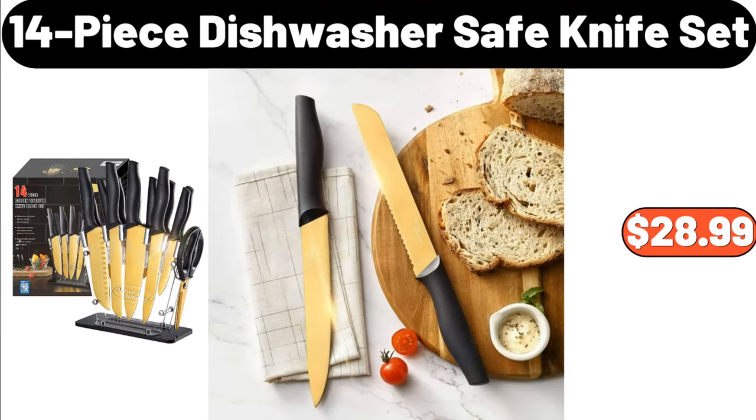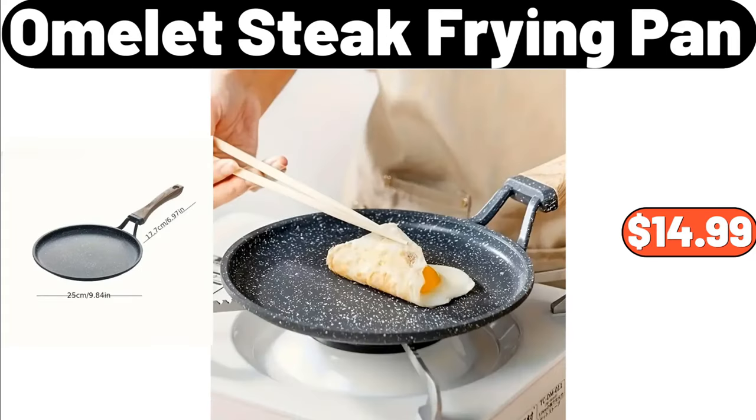14 Pieces Dishwasher Safe Knife Set, $28.99. Omelette Steak Frying Pan, $14.99.